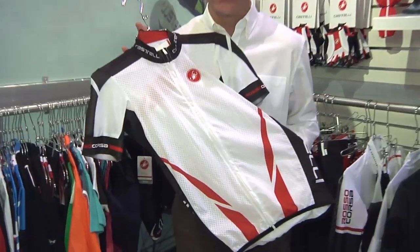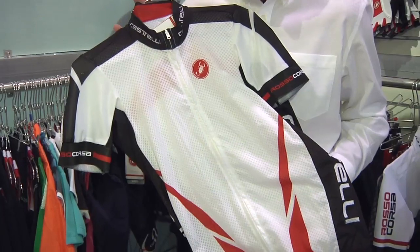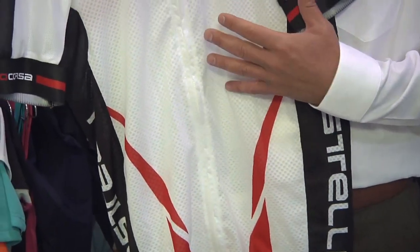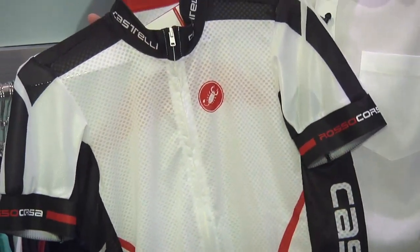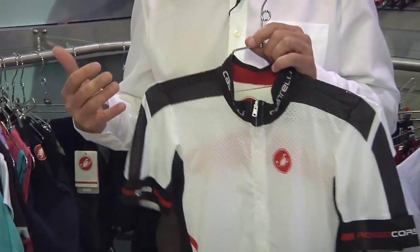One of the cool new products that we debuted this year at the Tour de France with the Garmin team was the new Climbers jersey. It's a new fabric that helps move moisture at about a 60% improved rate over everything we've ever produced in the past.